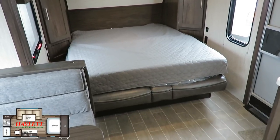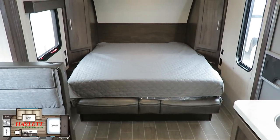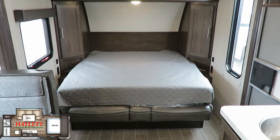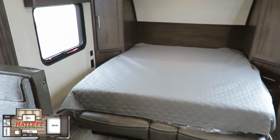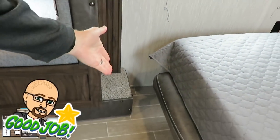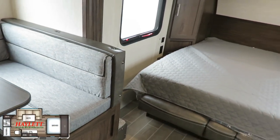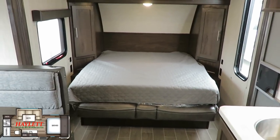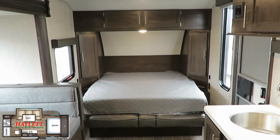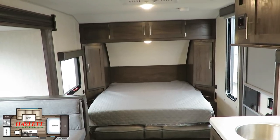For those who don't want a Murphy bed — here's the good news: you don't have to use it like one. You could use it just like a normal bed, because the way they planned this, the slide can open and close without interfering with anything over here. It's a travel-friendly Murphy bed system, meaning if you don't want to mess with it, you can just leave it out in the open position and put the bed away whenever you're ready.